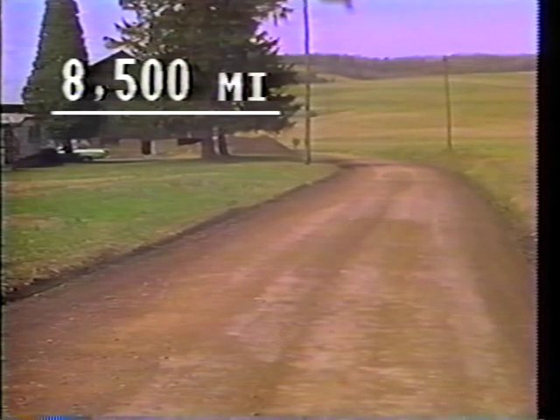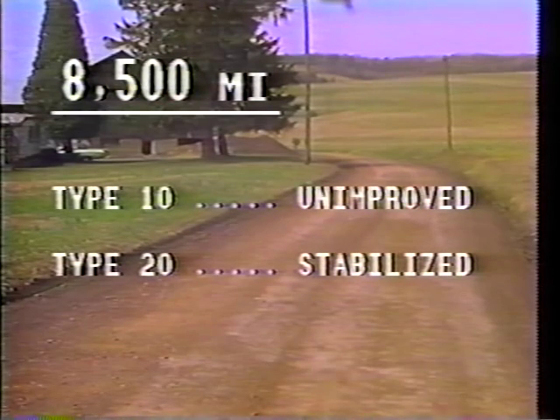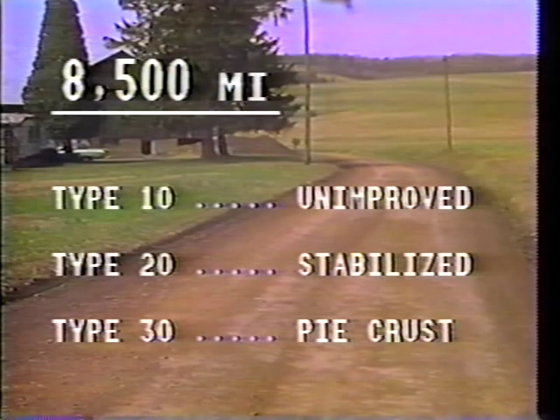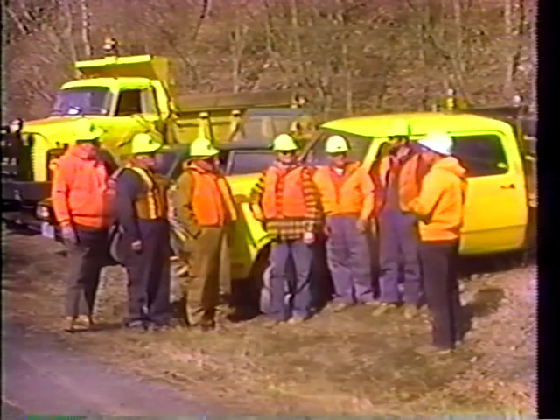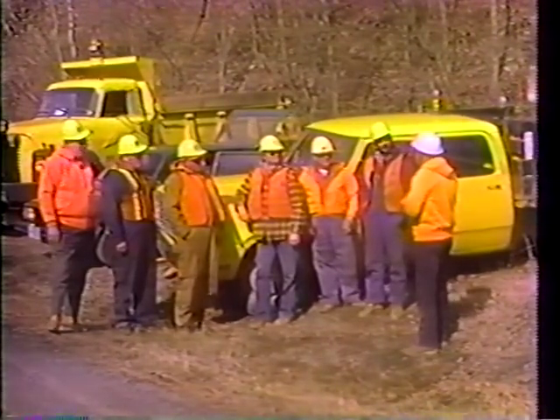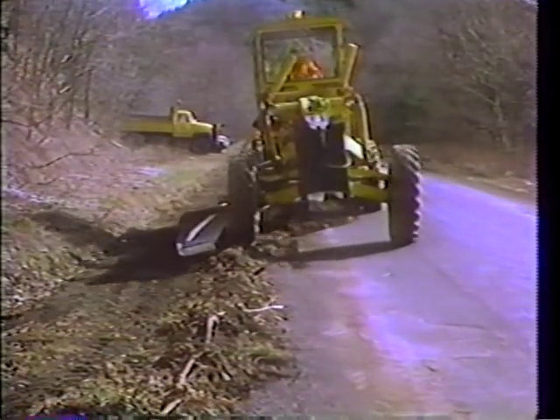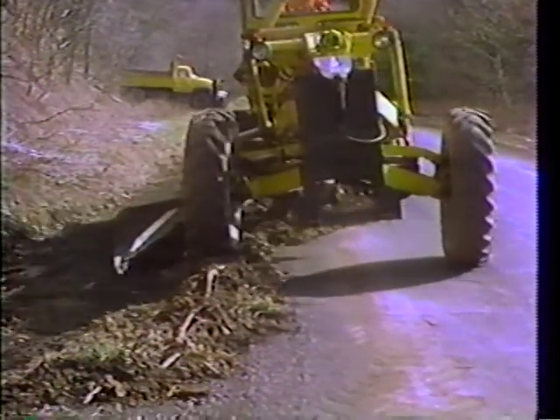These low-volume roads range from the Type 10, the unimproved road, to the Type 20, the stabilized road, to the Type 30, the improved or pie crust road. This program will concentrate on the maintenance procedures for all types of these roads, with the accent on the pie crust or Type 30 road, which makes up the great majority of our low-volume network.